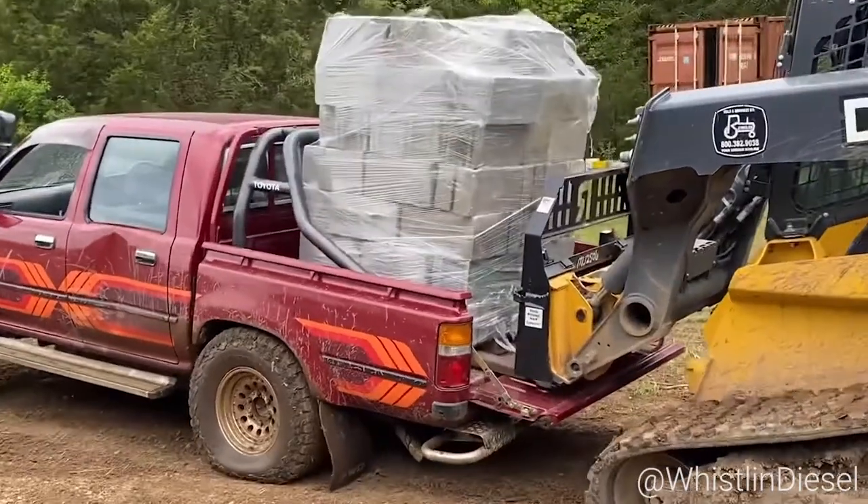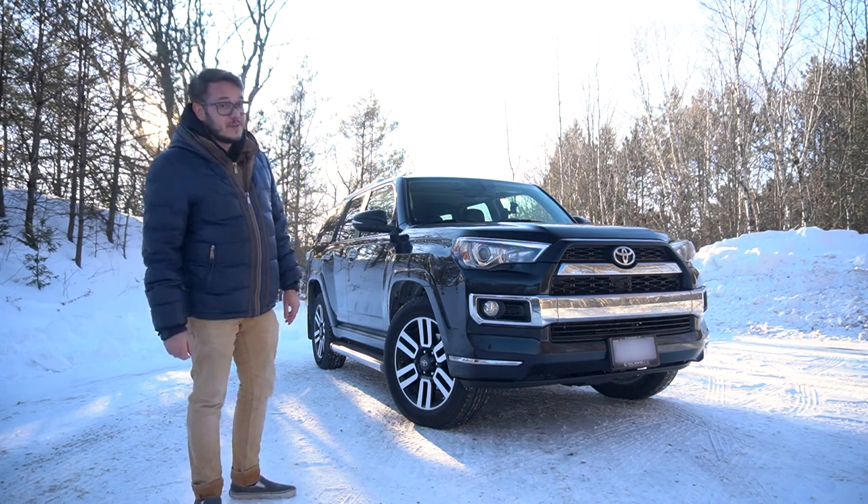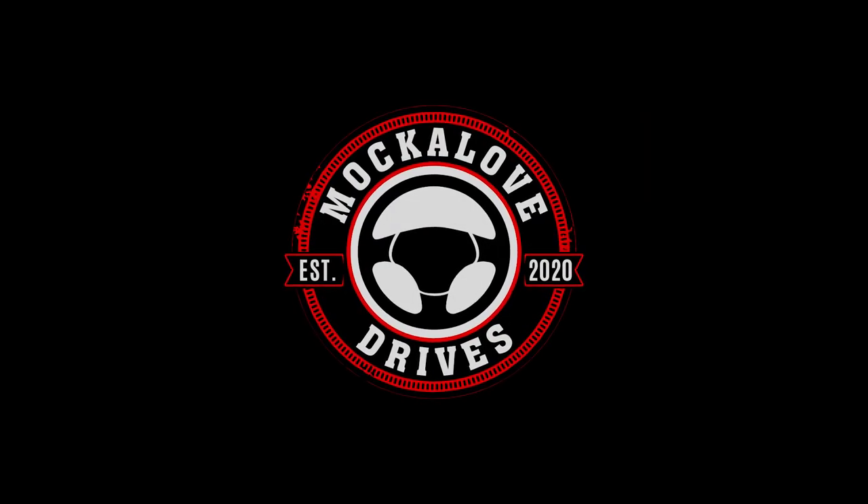They really don't make them like they used to — except they still do. At Toyota, they still do. But does it even belong in 2022?